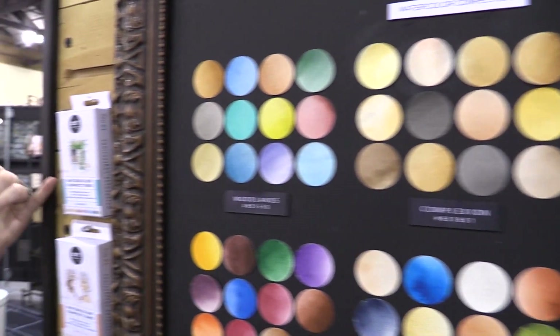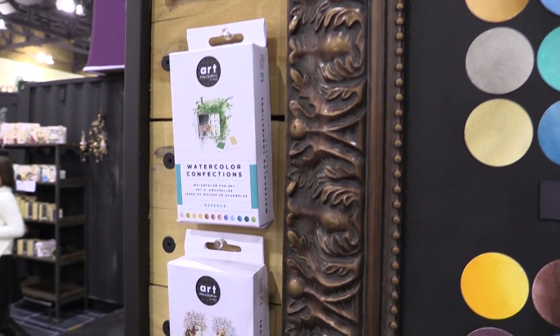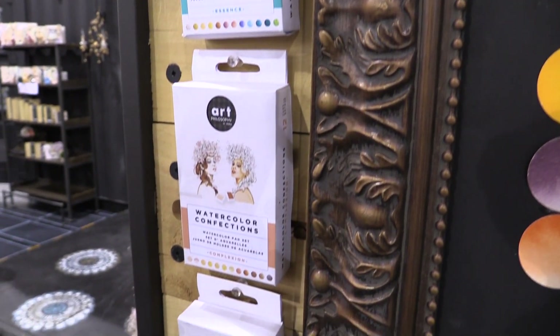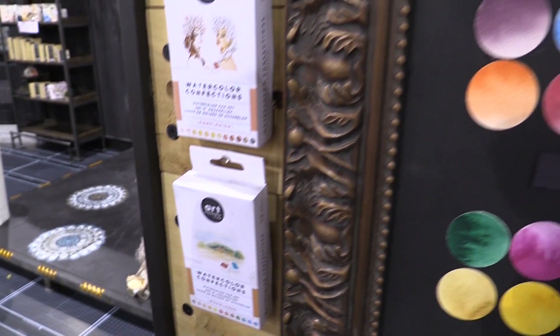You can see that they come in their beautiful tins, as always — we love our little tins to travel with. I think you guys are going to really enjoy these as well. They go beautifully with all the original sets.